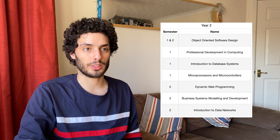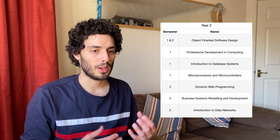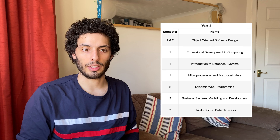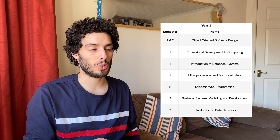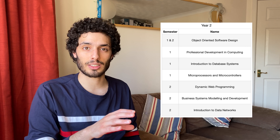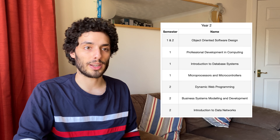Second year was definitely a lot more useful in terms of engineering modules. Object Oriented Design was very useful - we continued with Java, learning more about coding conventions, polymorphism, objects, class design, then moved on to data structures, recursion, algorithms, efficiency, complexity, and Big O notation. It was quite a jam-packed module across the whole year, preparing us for day-to-day development and also for algorithm questions in interviews.